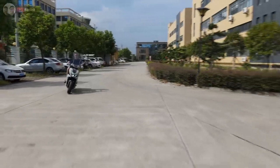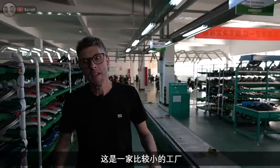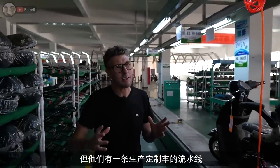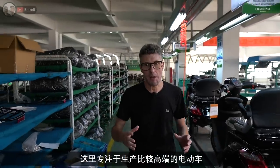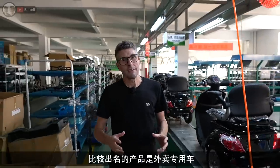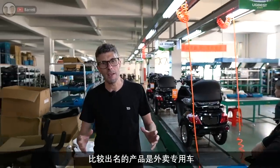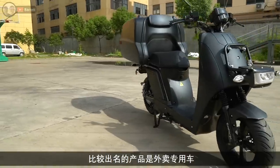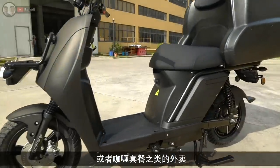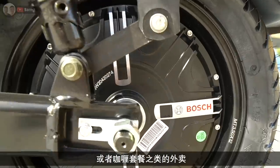Welcome back to the Barrett channel, welcome to another video. This factory is — I wouldn't say it's a smaller factory, but it's a factory that has a more bespoke production line. They specialize in higher-end bikes, higher-end electric bikes, and particularly they are pretty famous for a delivery bike.